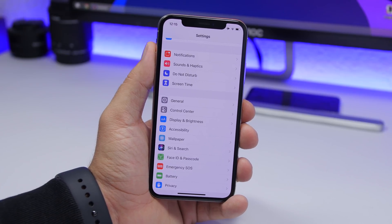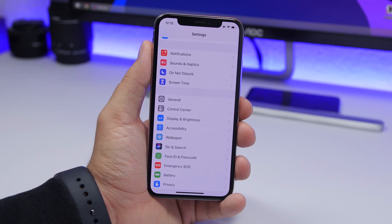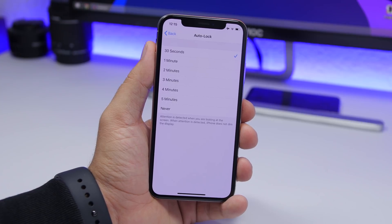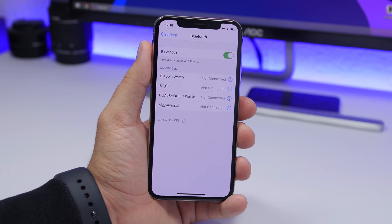The biggest battery drainer on your iPhone is the display, so you need the display turned off as much as possible to preserve battery life. Go to Settings > Display and Brightness > Auto Lock and choose 30 seconds or one minute. This ensures that after 30 seconds your iPhone's display will turn off and lock — which is also better for security. If you keep Auto Lock set to Never and leave your iPhone on a table, the screen will be on all the time and that will drain your battery really fast.